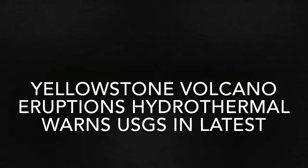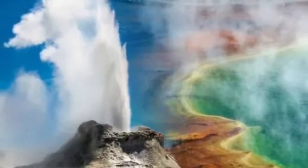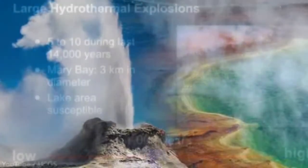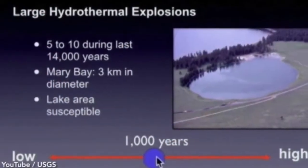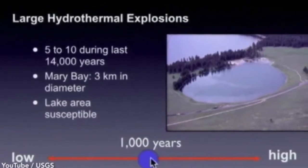Yellowstone volcano eruptions: the USGS warns in its latest supervolcano report that Yellowstone volcano threatens visitors with hazardous eruptions and dangerous hydrothermal explosions. According to the U.S. Geological Survey, Yellowstone volcano is home to the most active and most fascinating hydrothermal systems in the world.